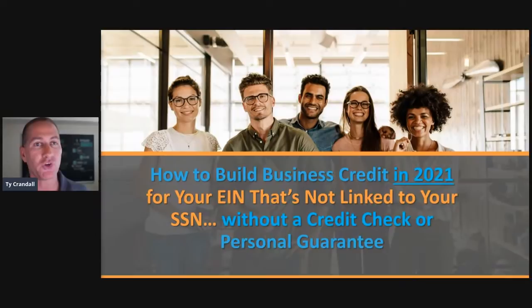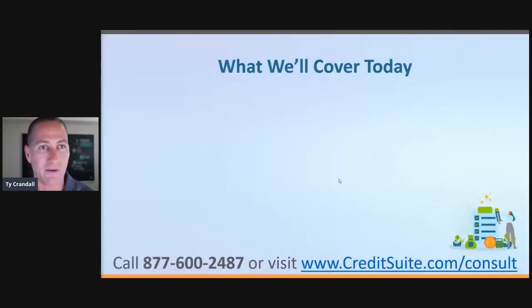I'm going to show you how to get business credit when you can't get any other kind of financing, how to get business credit without a personal guarantee, without personal liability, separating your consumer and your commercial credit. I'm going to teach you how to get business credit regardless of personal credit, without a personal credit check, whether you have good or bad personal credit, without putting any inquiries on your personal credit report.